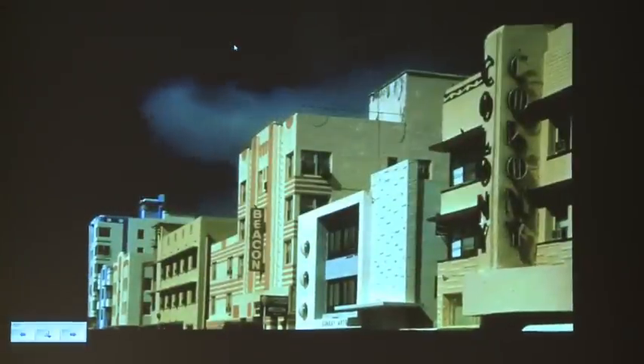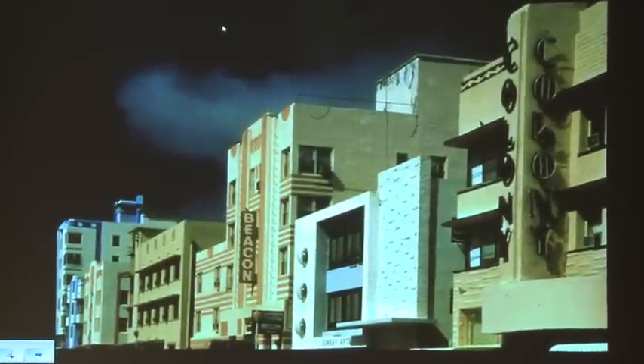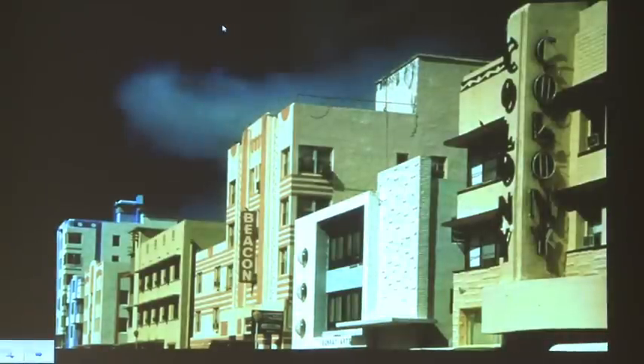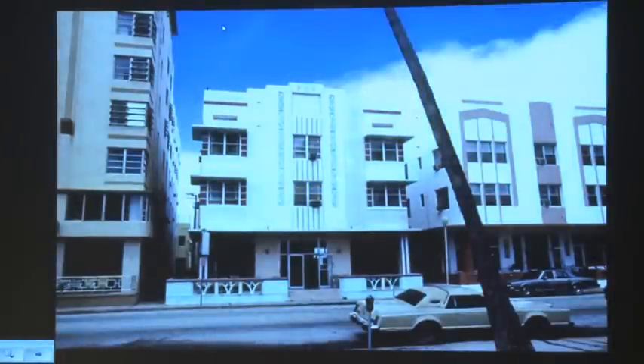This is a section of Ocean Drive with, at the extreme end, the Park Central, the Imperial, the Avalon, the Beacon, the 1960s Sunray Apartments, and then the Colony Hotel. This is the 600 block of Ocean Drive, taken in a picture in 1976. You can see the shocking availability of parking spaces. Ocean Drive, however, was a bit shabby, like Cinderella waiting for the prince to come.